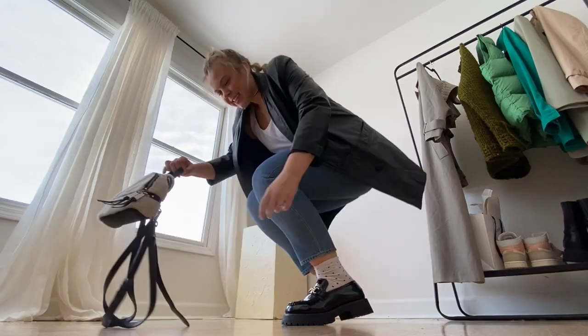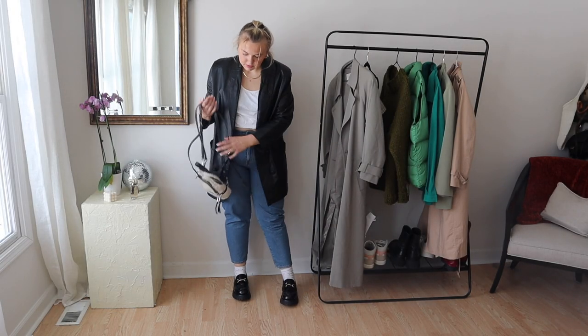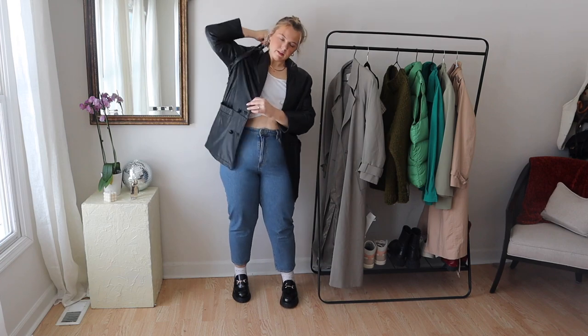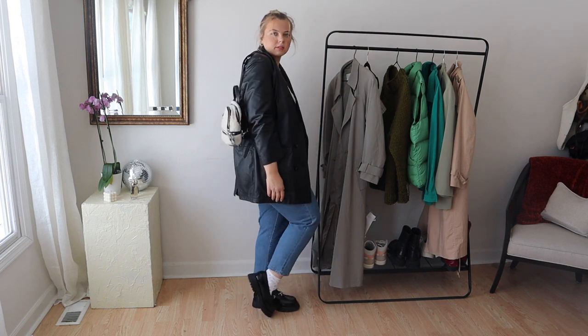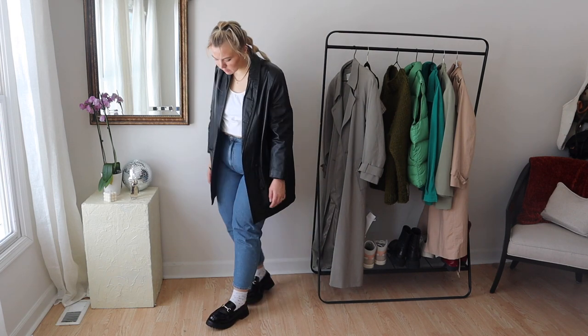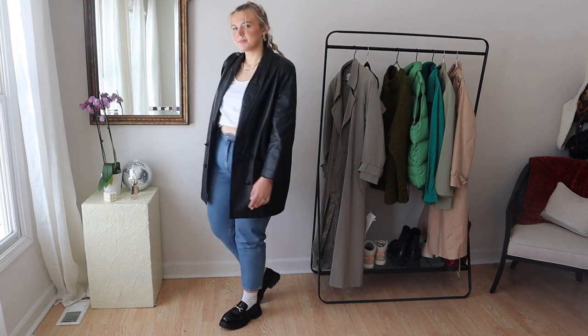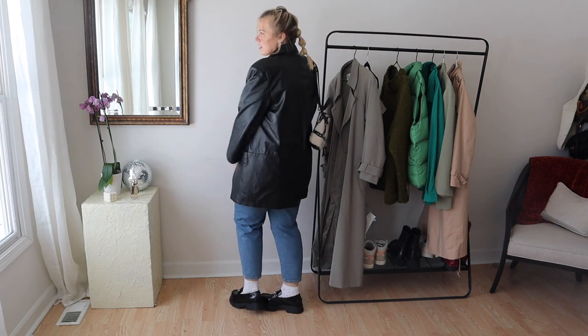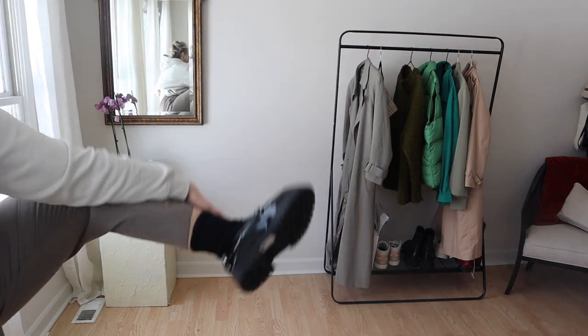This first outfit is just a nice casual but elevated, classy look. It's a simple pair of blue jeans from H&M, and then this thrifted leather blazer — I love it. I love the look of leather on denim. And then a white tank top, an old one from Old Navy, but I love the look of them combined. It feels like a nice casual streetwear look but still elevated.